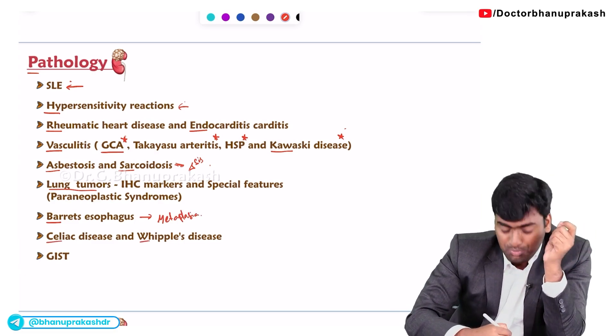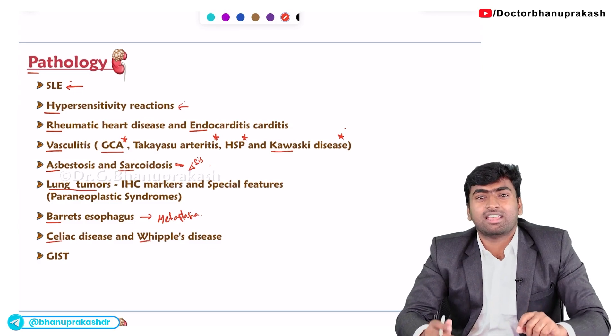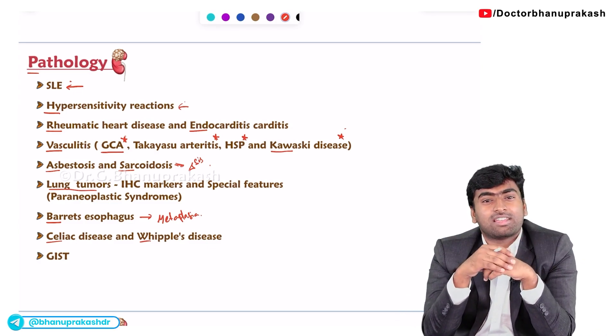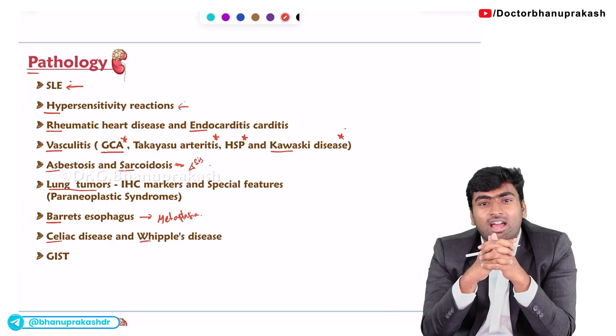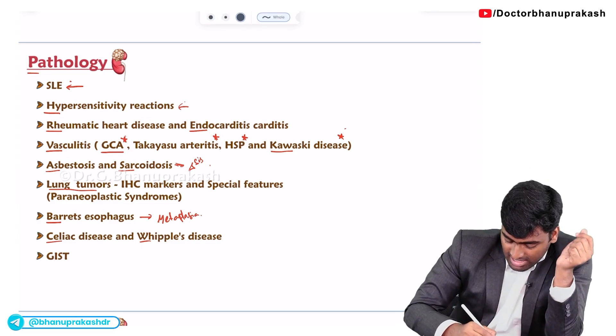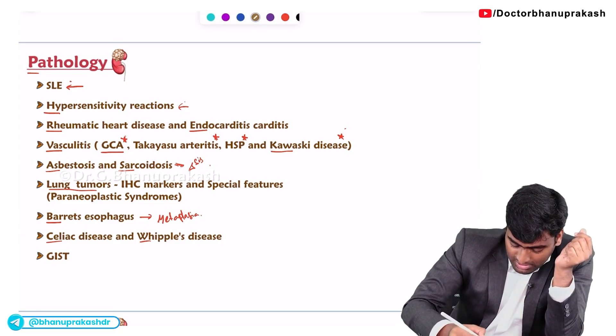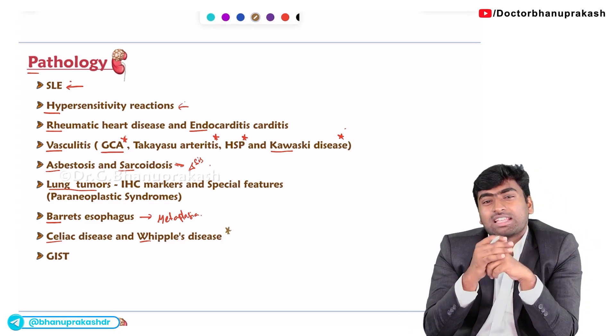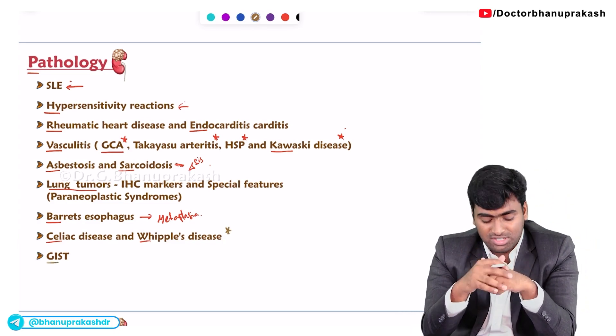In GIT, the most important topic is celiac disease. They give a histopathological image and ask which disease it is, or which HLA is associated with it. They also test the histopathology image of Whipple's disease. For GIST, they ask about the gene responsible for it.